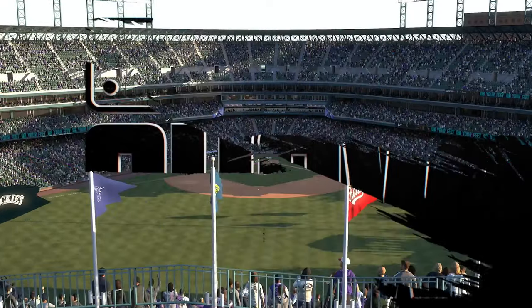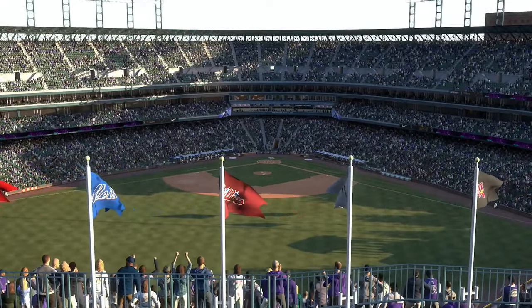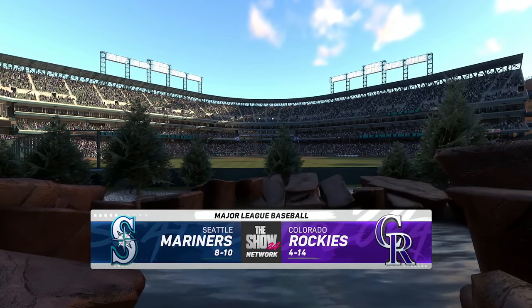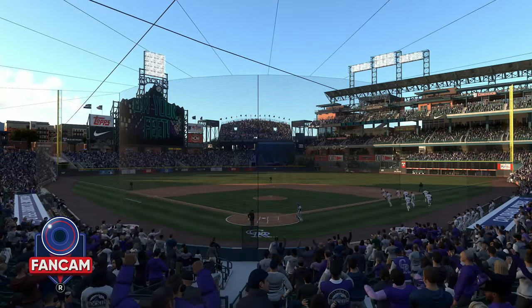Welcome in everybody, glad you're with us. Interleague baseball on MLB The Show — it's the Seattle Mariners going up against the Colorado Rockies. First pitch coming your way next.